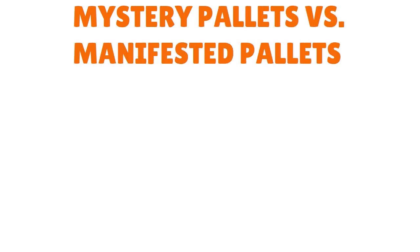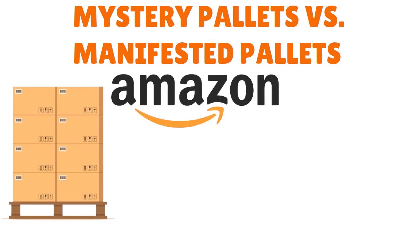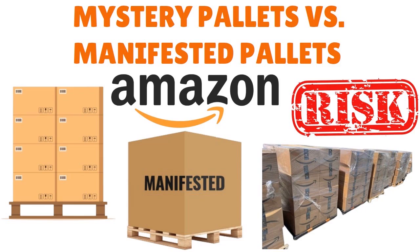Mystery pallets versus manifest pallets is an important element to think about, especially if you are considering Amazon liquidation pallets on a full-time basis. Mystery pallets, as the name suggests, are a mystery. At best, you know the category the pallet falls under — like beauty, electronics, tools, etc. Manifest pallets, on the other hand, offer more information. With mystery pallets the risk is really high, but some resellers love this sort of uncertainty because you never know what you will get. It depends on your risk profile and how much risk you can personally take.